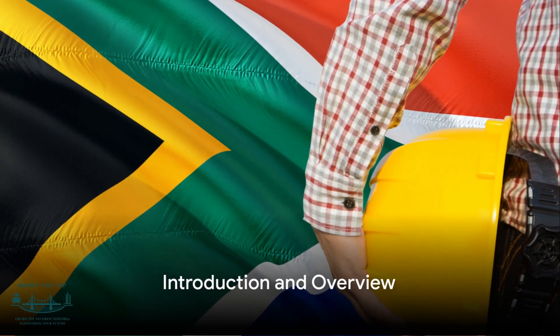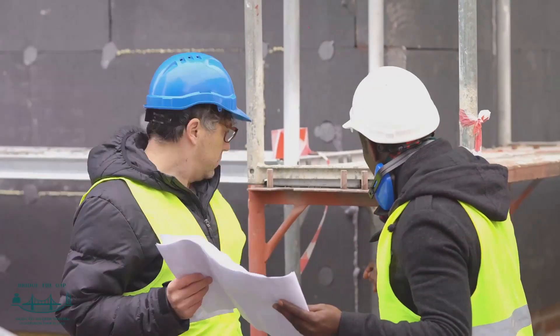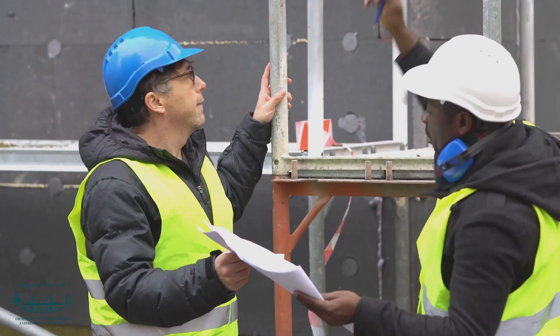Are you a graduate aiming to register with the Engineering Council of South Africa? The road to registration might seem daunting, but don't worry. This guide will break down the process into clear, manageable steps.